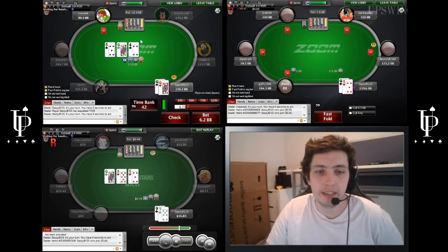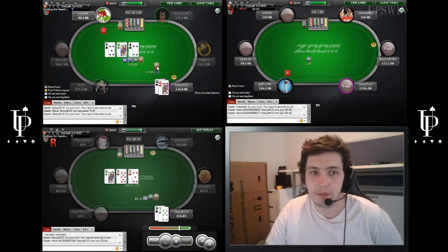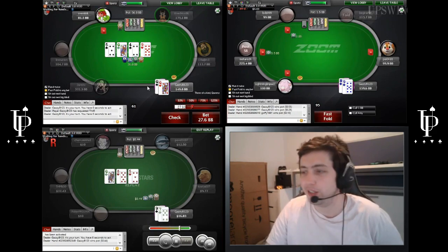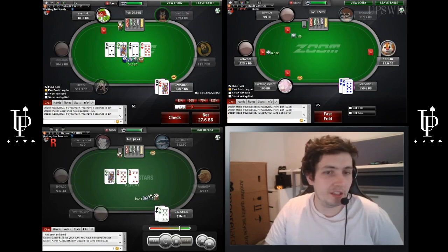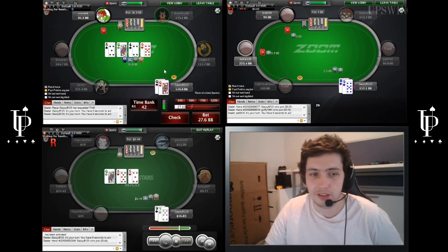Queen-5-4 is going to be a half-pot c-bet. I'm going to c-bet this hand always — the board's pretty wet. He can continue a decent amount. A lot of people think, oh my god, I've got top set, I have to check back. That's definitely not the case. If you think about all the 7-6s and 7-8s and pocket sixes through jacks, his continuing range is wider than you think.